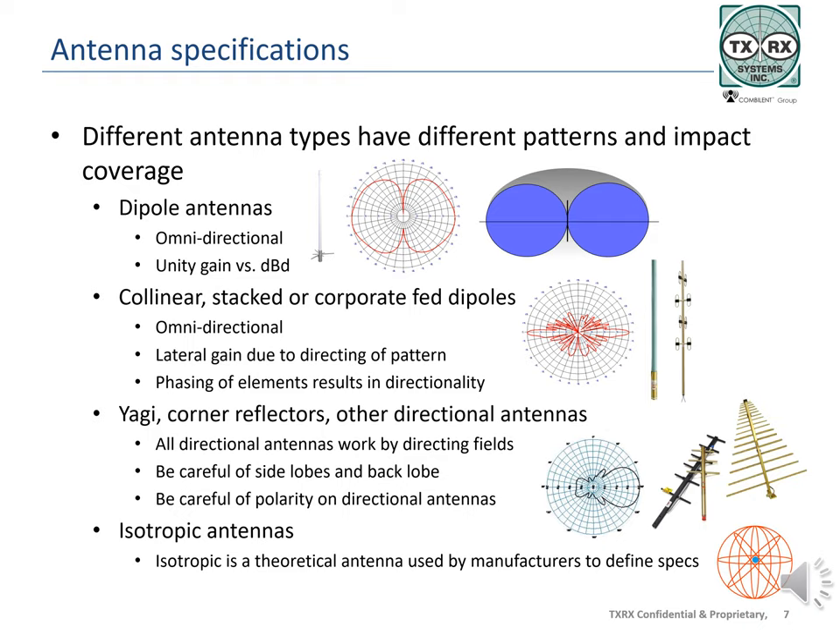Placing multiple dipoles above each other in a single tube will produce additional signal laterally when compared to a dipole antenna. Using multiple elements with a collinear or corporate feed causes the signals to be sent to each dipole in the proper phase. Less signal is sent vertically, more is sent horizontally, and the antenna achieves lateral gain. For most land mobile radio applications, signal going straight up in the air is not useful, but signal sent toward the horizon improves system coverage. Yagi antennas, corner reflectors, log periodic, and panel antennas use various mechanical arrangements of multiple elements to achieve directionality, and the gain is based on the number of elements involved.